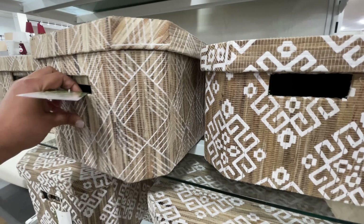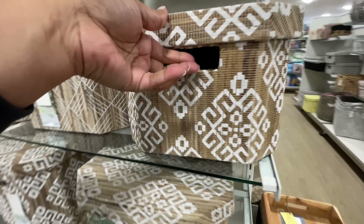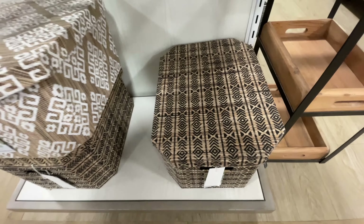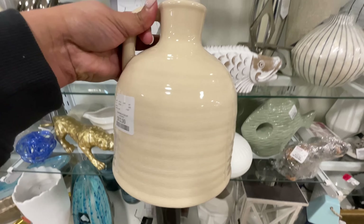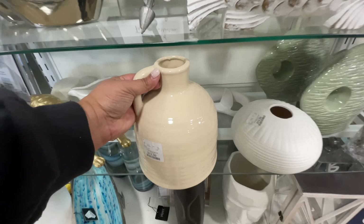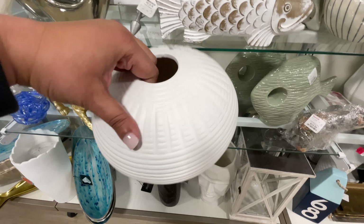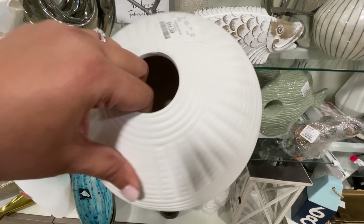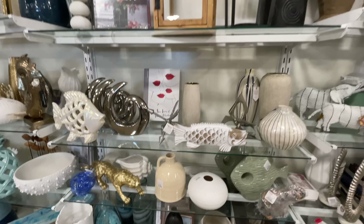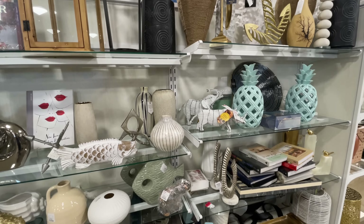These are awesome for storing things, for organization, inside of a closet — so many different ways to use these in different sizes, all $14.99. $12.99 for this one right here — that was the main thing that caught my attention in this section. This little one right here is $15. Everything else I was just not a huge fan of, but I wanted to give you a quick look.